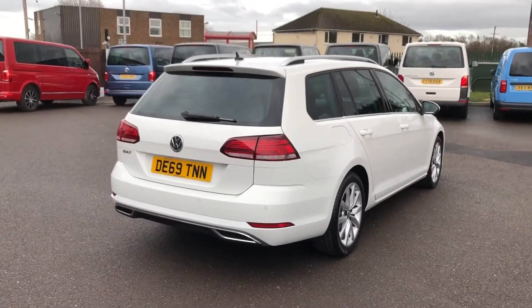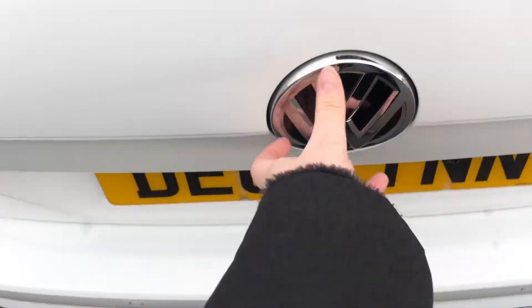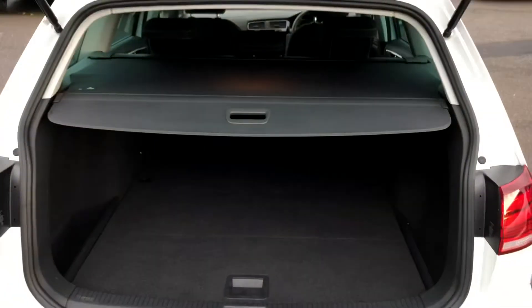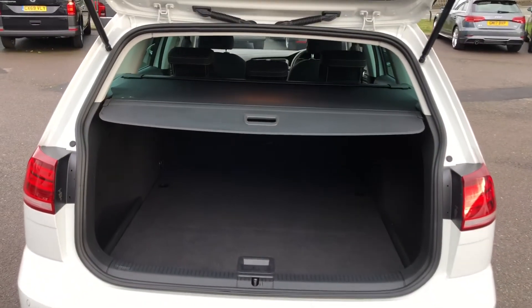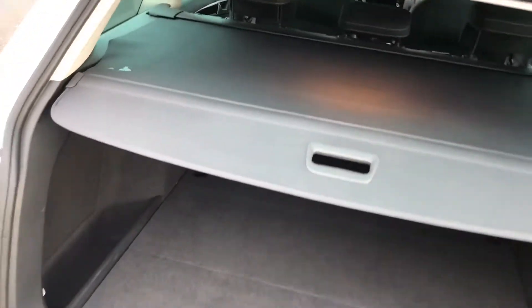I'll bring you around to the back and open the boot to show you inside. You have got a really good sized boot, so you definitely won't be struggling for space with this car. As you can see, there's plenty of room in there for your shopping, or if you've got a dog that you'd be taking around in the car with you. There's plenty of space.